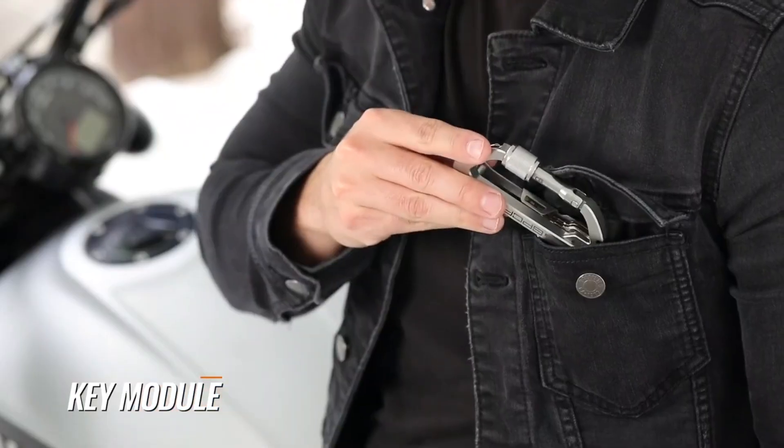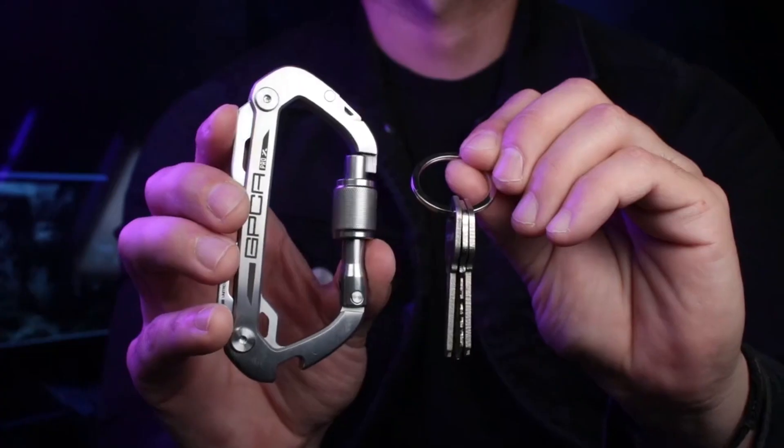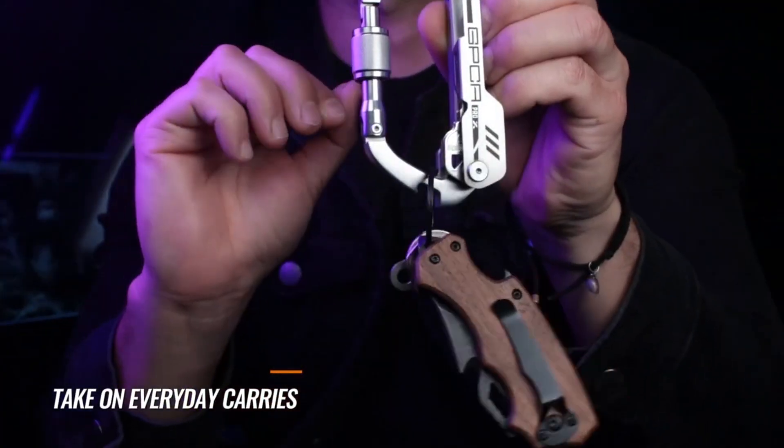The super compact key module securely holds up to three keys. Easily deploy whenever needed. Take on your everyday carries and tools. Clip it anywhere.